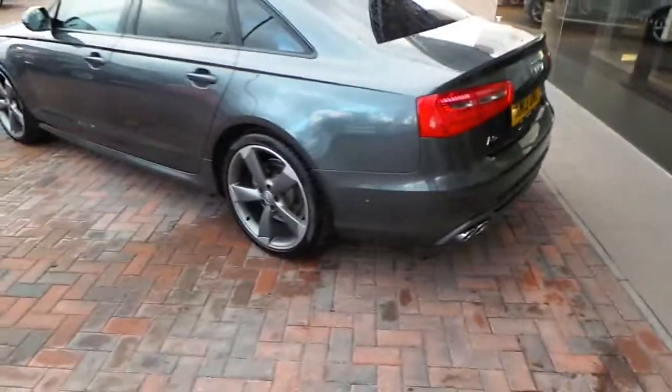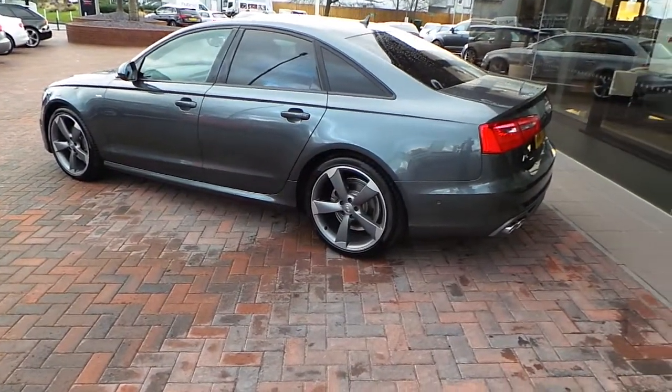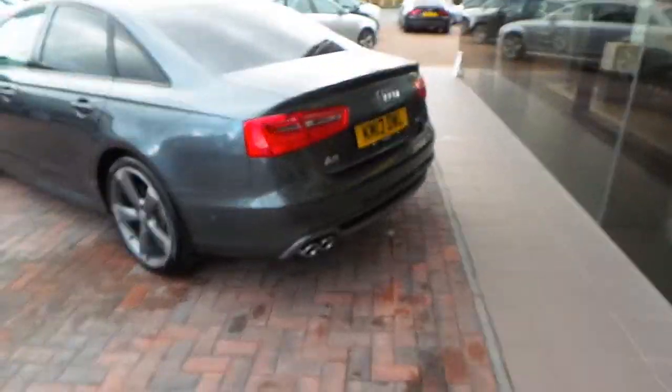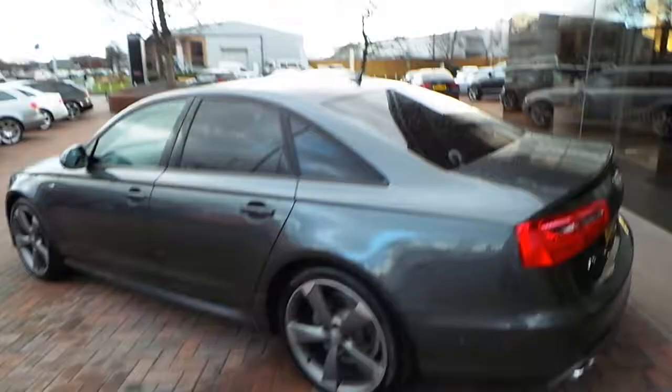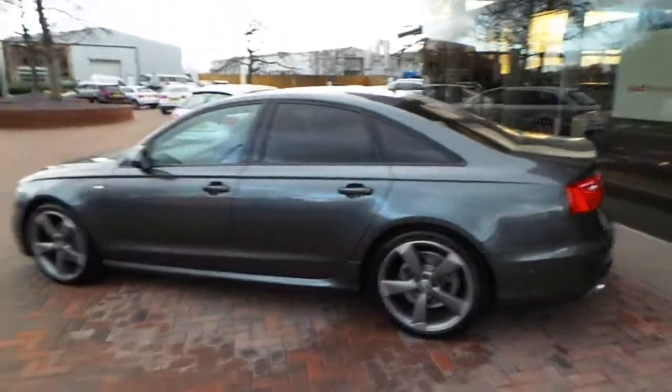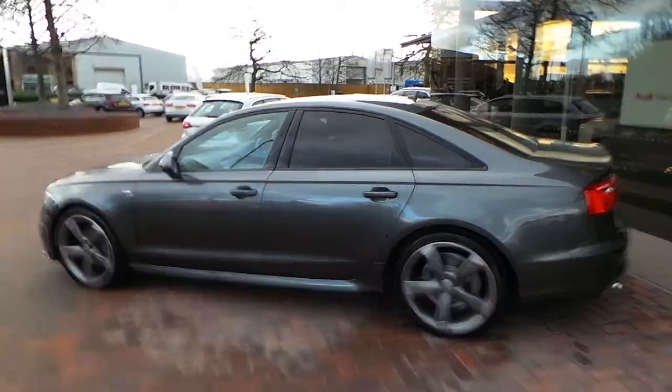Moving back around to the side of the car, you have S-Line styling with different trim down the side, side skirts, different bumpers, and chrome tailpipes. For any more information or to arrange a test drive, please give us a call on 01270 50 70 70. Thank you.